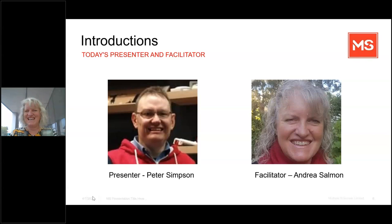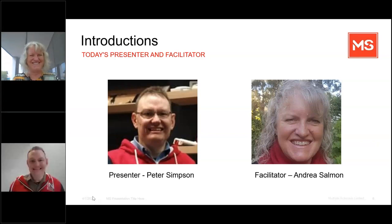Peter Simpson is our presenter today and it's our first presentation with Peter and his team. Peter works for Assistive Technology Australia, and he recently finished his Certificate IV in Assistive Technology Mentoring and has previously completed other courses in peer support and in creating accessible environments. He was also President of the Physical Disability Council NSW for many years and has a strong background in systemic advocacy. It's our honour and pleasure to have Peter with us today to talk about ways to make and keep our bathrooms safe.